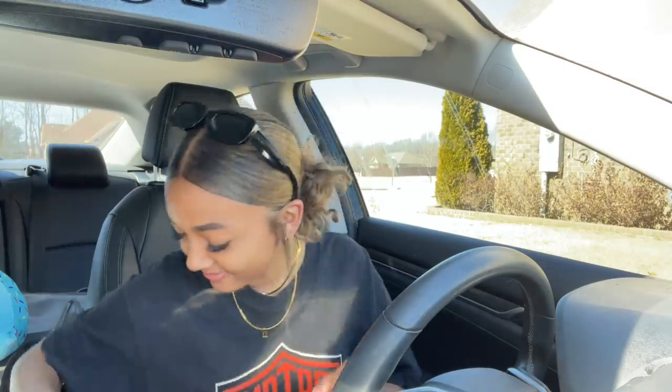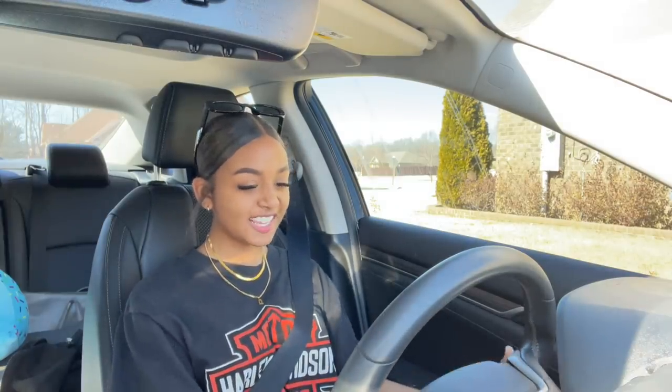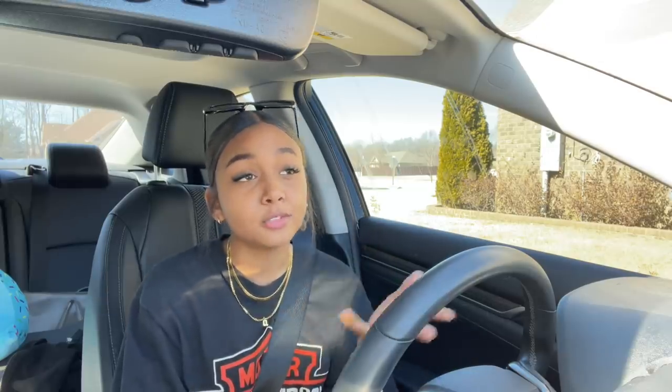Hey, what's up y'all, we're back with another video. I have no school today so I decided to get lunch. I have absolutely no gas and need to get my car serviced, but today I'm going to McDonald's, Jack's, and Burger King. We're in search of the best fast food burger.